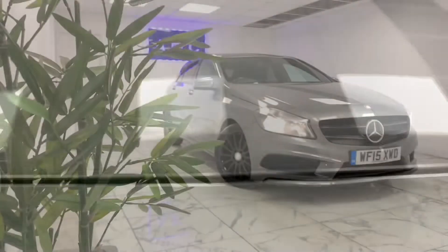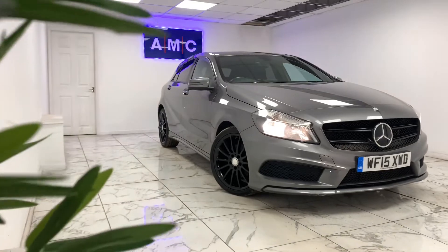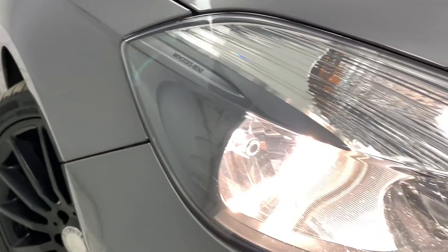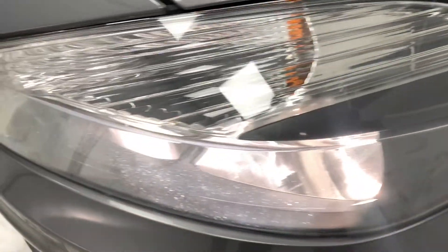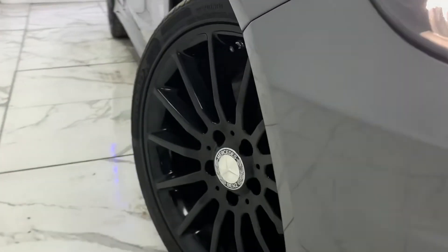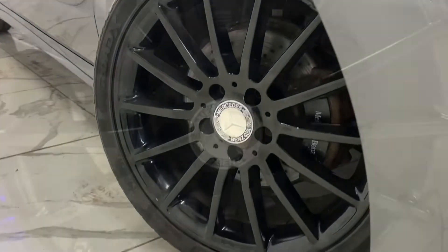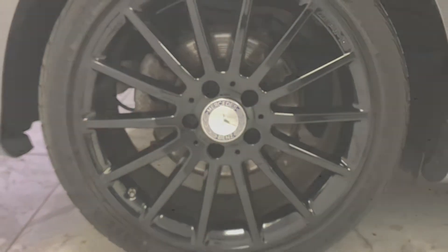Here at AMC, we're very proud to present you with this gorgeous Mercedes-Benz A-Class 1.5 A180 CDI AMG Sport, finished in a beautiful metallic silver. To kick things off, we're going to start on the side of the car with the very sporty looking blacked out AMG rims, which give the car a very sporty overall look.